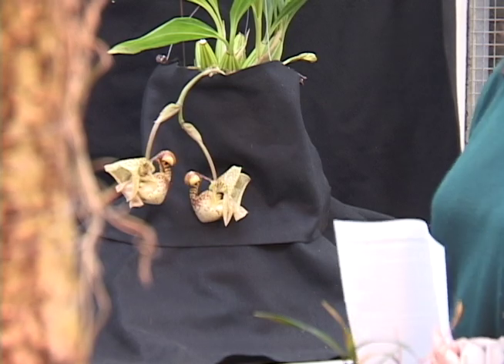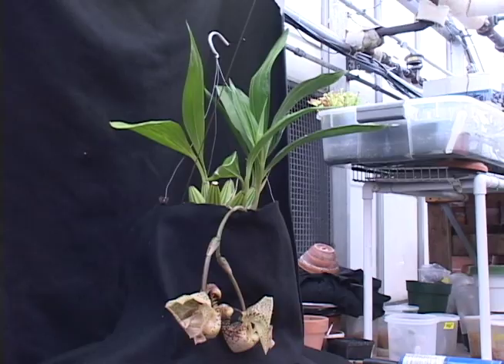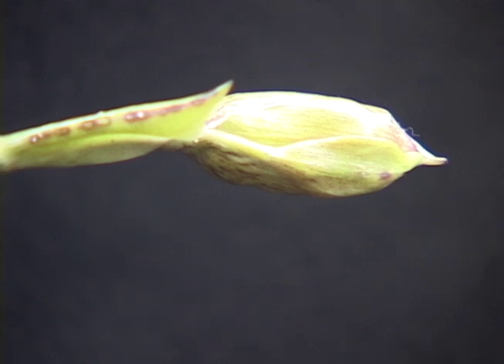LeBlanc says so much energy is used by the plant to maintain the flower, it will only last three or four days. However, the plant has another tight bud that LeBlanc is watching, so there will be another opportunity very soon to see the flower.